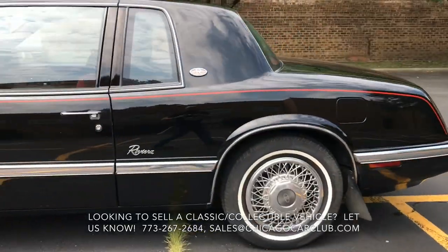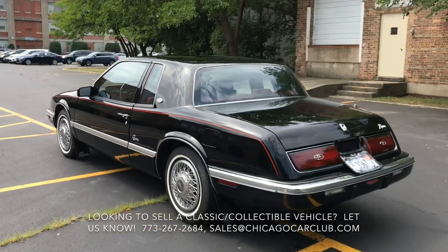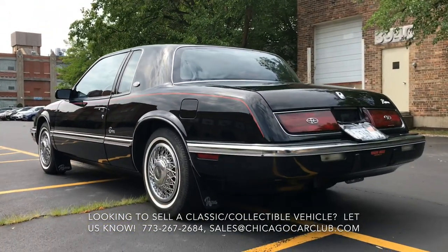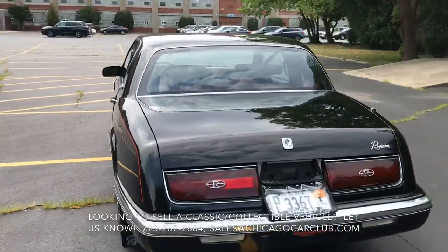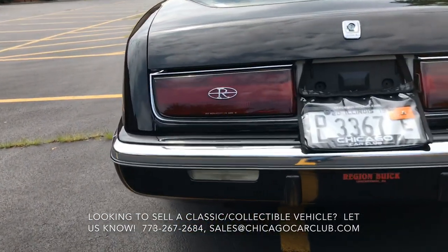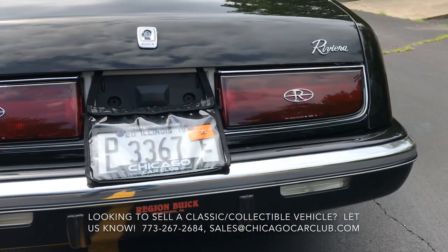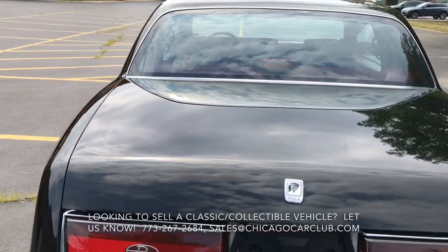Wheels are in excellent shape. Tires are older than I'd like — I would recommend replacing those sooner rather than later, though they're not dry rotted, just a little older than they should be. Glass and light lenses are clear and crack free. Lights and signals are all functional. All the polished surfaces are really nice with minimal oxidation. Car's been garage kept and it shows.